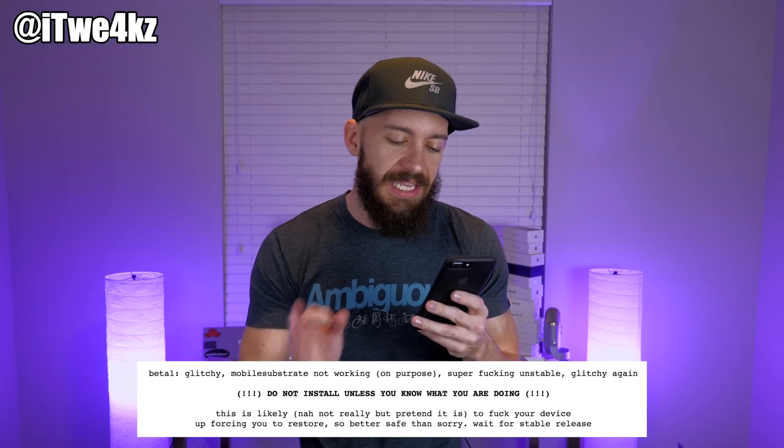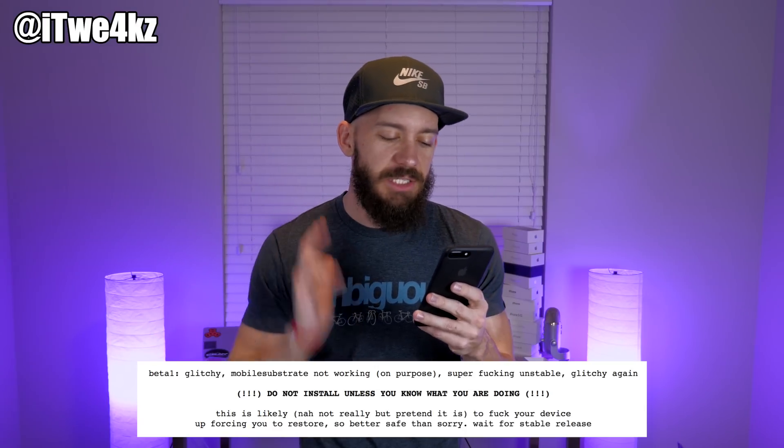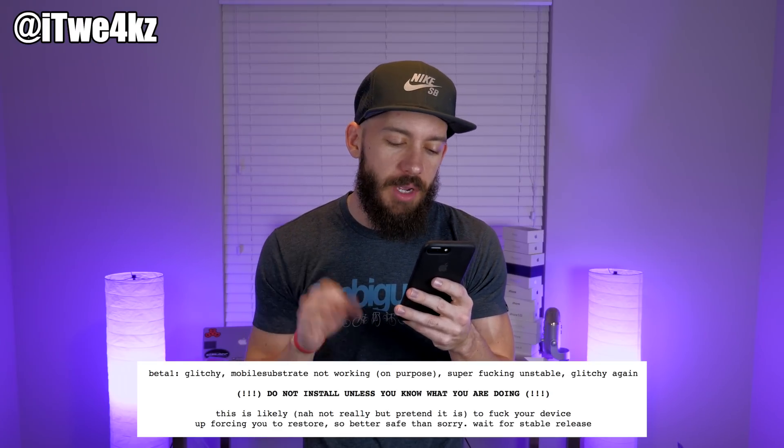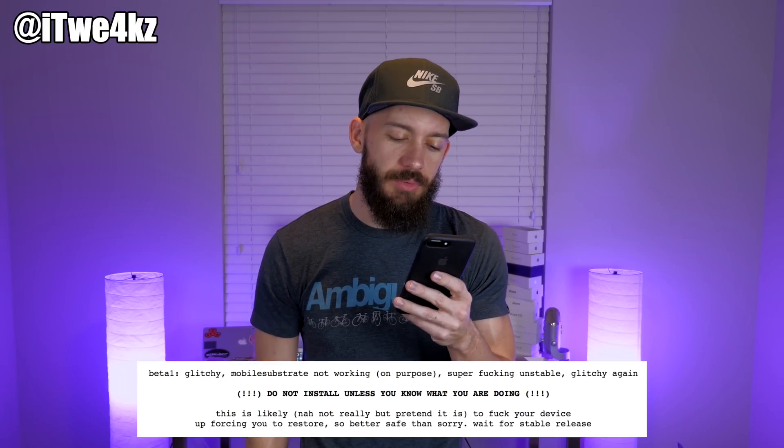If you don't believe me, at least listen to QWERTY bro. He's the guy that actually released the IPA and put it on his page — he's the one that actually developed this jailbreak. Word for word, what QWERTY bro says on his page: 'Do not install unless you know what you're doing.' All in bold, all in caps, bunch of exclamation points. It could mess your device up, forcing you to restore. So better safe than sorry — wait for a stable release. That's what you should be doing.